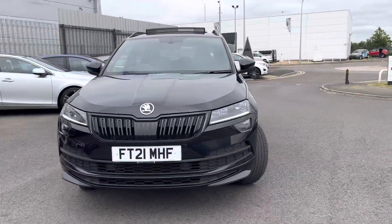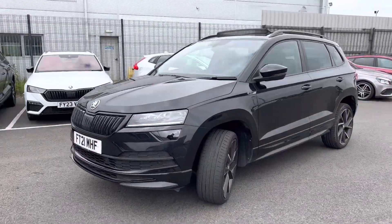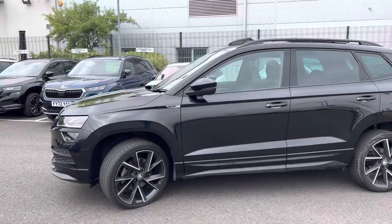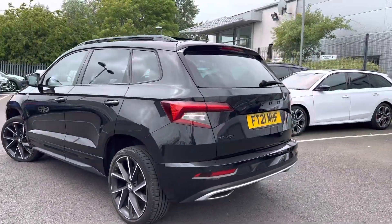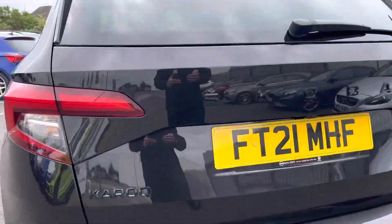Hi, welcome to the team at Keyscoed and Grimsby. I'm Ashley and today I'm showing you around this 21-plate Karoq Sportline. It's an interesting black magic pearl effect, it has 19-inch Vega alloy wheels, and it has front and rear parking sensors with a rear view parking camera.